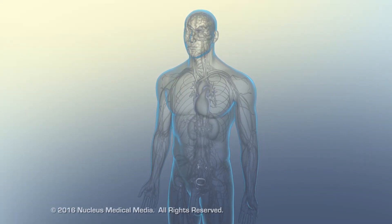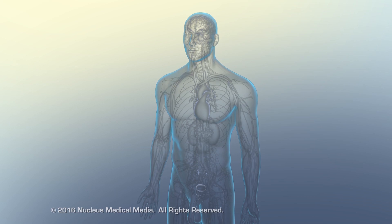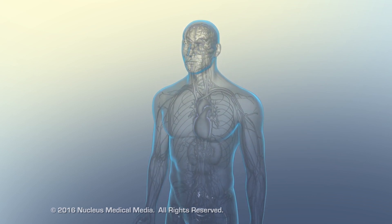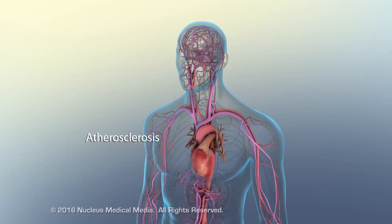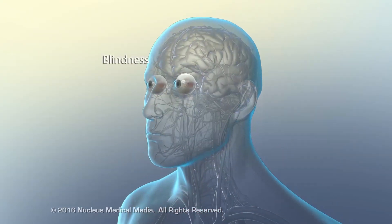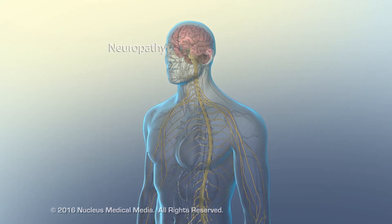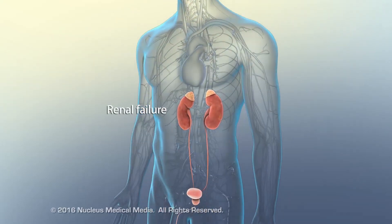Chronic, poorly controlled type 2 diabetes can cause degenerative tissue damage, resulting in long-term complications such as atherosclerosis, blindness, neuropathy, and renal failure.